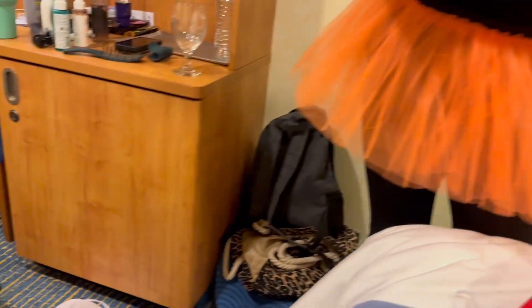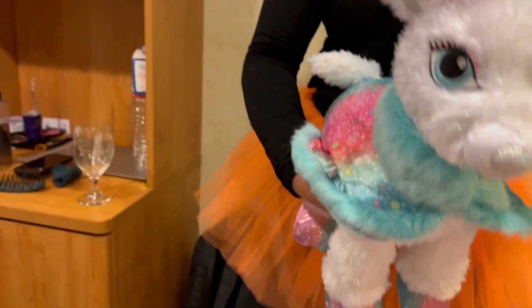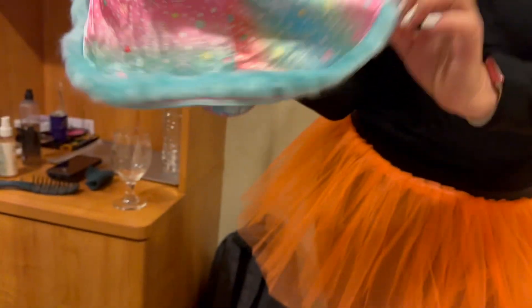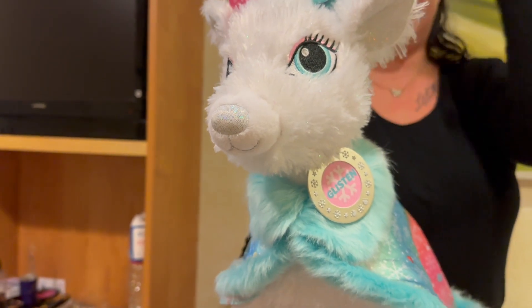Glissen is a unicorn reindeer who has a cute little rainbow pastel unicorn jacket. And Glissen - because, like, girl listen. Glissen.